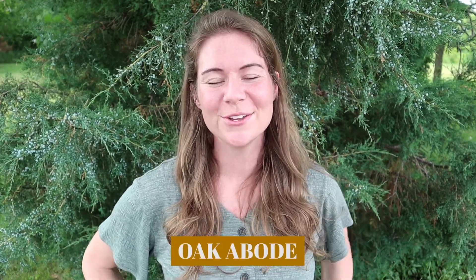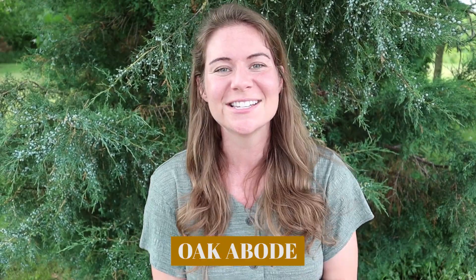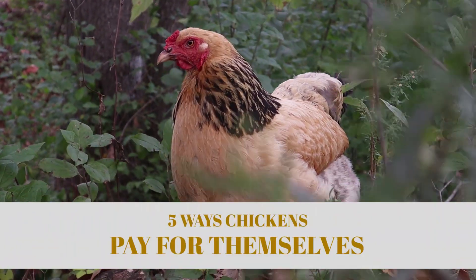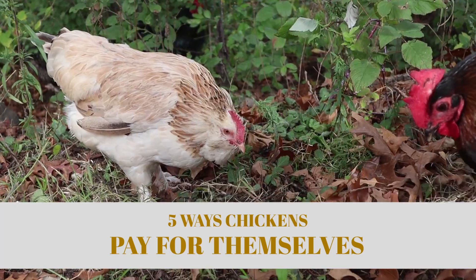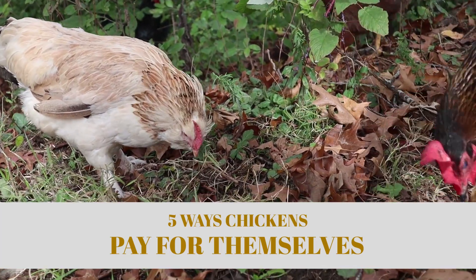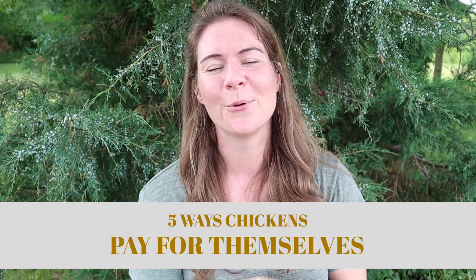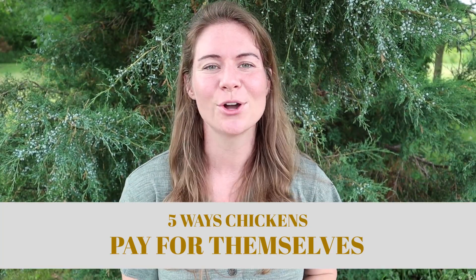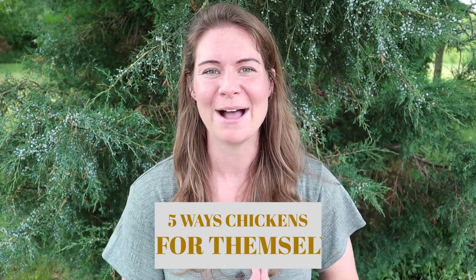Hey guys, welcome back to Oak Abode. You guys have been requesting more chicken videos for a while, so I'm here today to give you the five ways that our chickens pay for themselves. I'm kind of running a little low on chicken-related video ideas, so if there are any chicken videos you want to see, please leave a comment below.